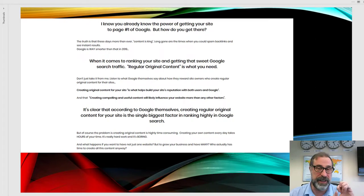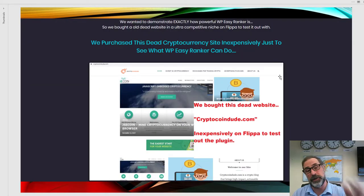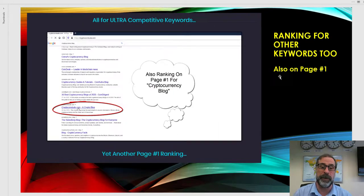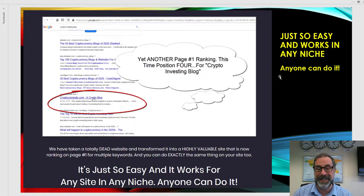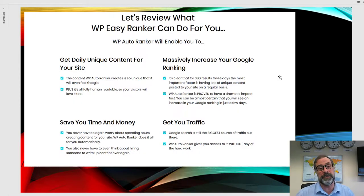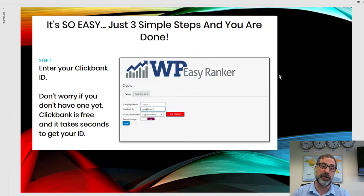It's a fantastic way to get original content and get ranked, because original content every single day is what Google wants to rank you higher. As you saw in the demo, we bought a website and got it to page one using WP Easy Ranker. It takes 10 seconds to set up, works in any niche on any site, anyone can do it, and you get 100% done-for-you Clickbank reviews for any product you want to promote.